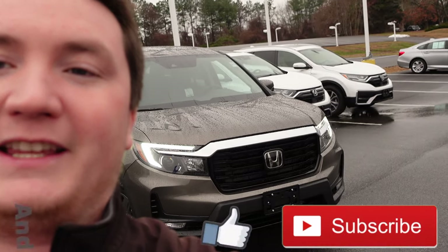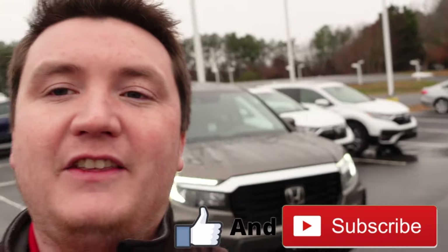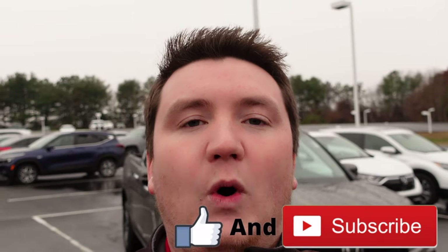Hey everybody, welcome back to the channel. Today I have another video on an awesome vehicle. This is the 2022 Honda Ridgeline RTL-E, right behind me. We always joke that the E stands for everything — that vehicle has everything that Honda offers on the Ridgeline. So let's get this video started right now.